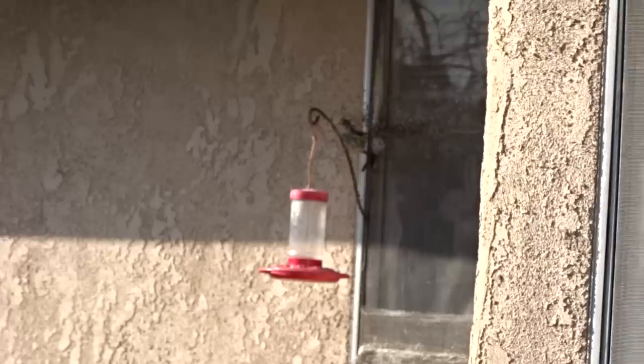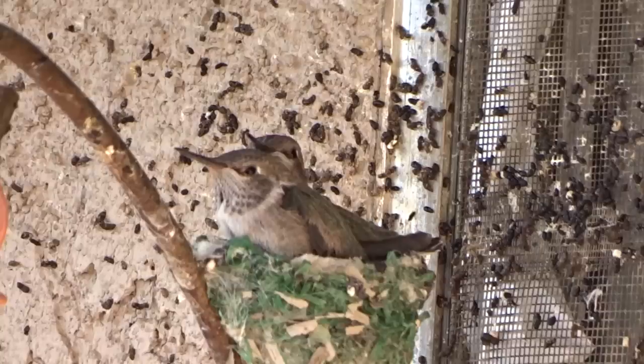Yes, she chased off any intruder — no other hummingbirds were allowed to come near her nest or the feeder. Look how big the babies got. They couldn't even fit in there anymore.